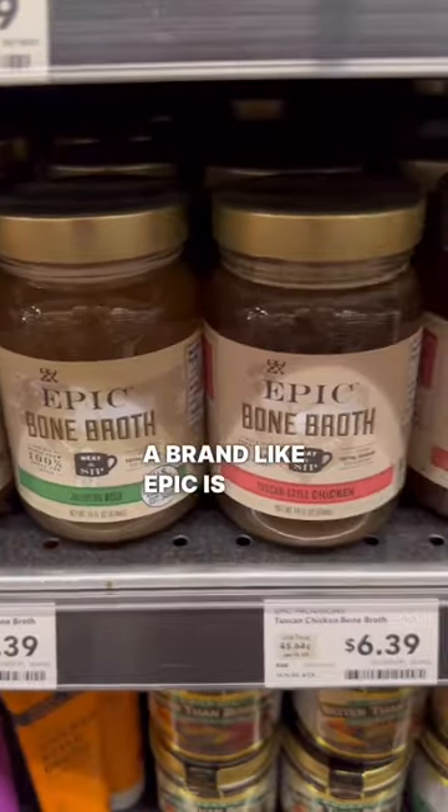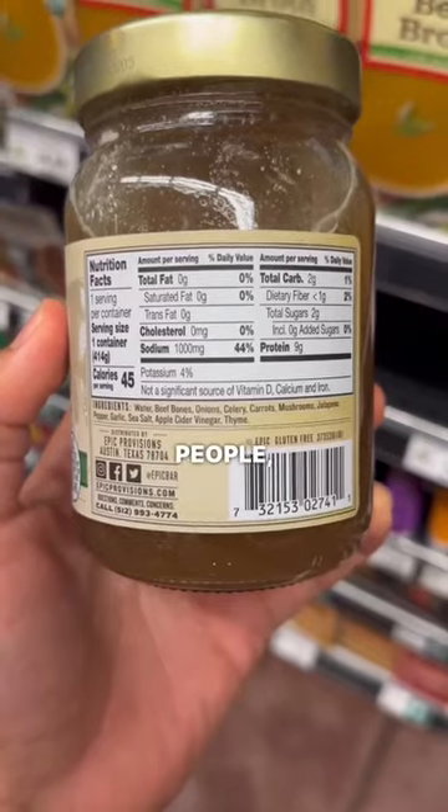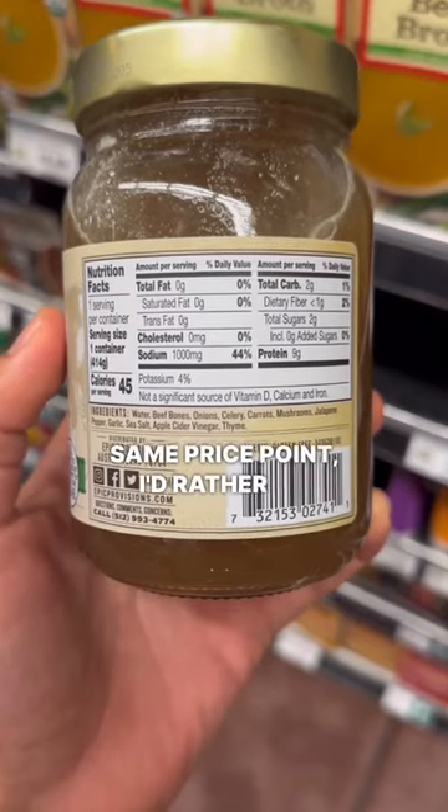A brand like Epic is much better. They do use bones but it's not organic, which might not be a big deal for some people, but for the same price point I'd rather go for something higher quality.